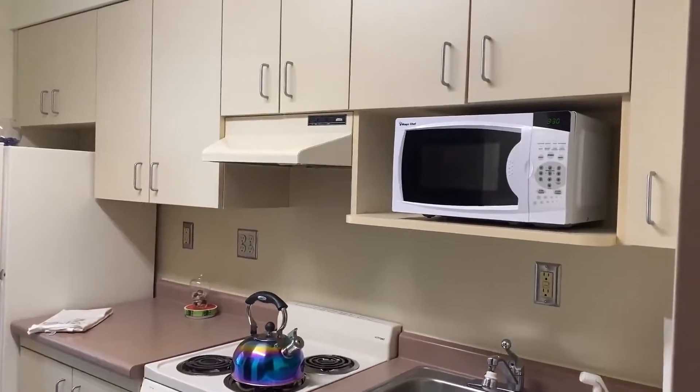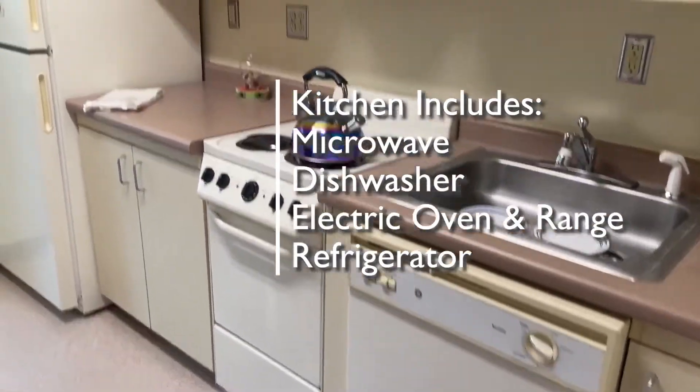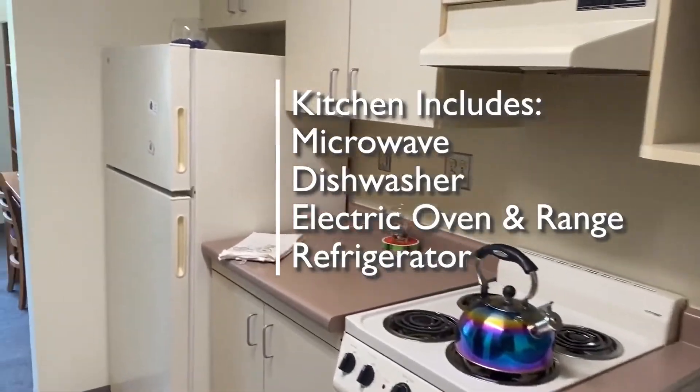On your right when you enter is your fully loaded kitchen with a microwave, a dishwasher, an electric oven and range, and a refrigerator.